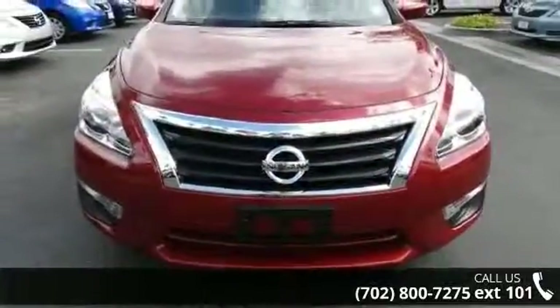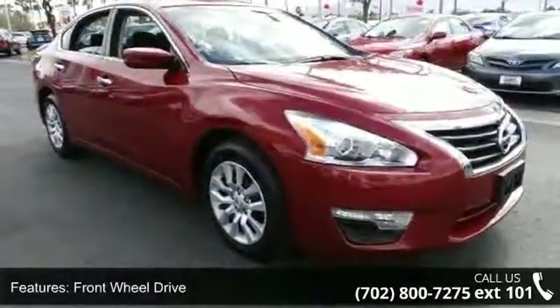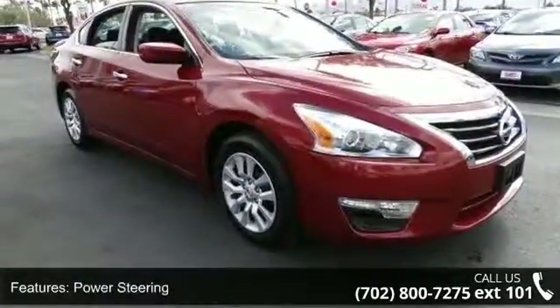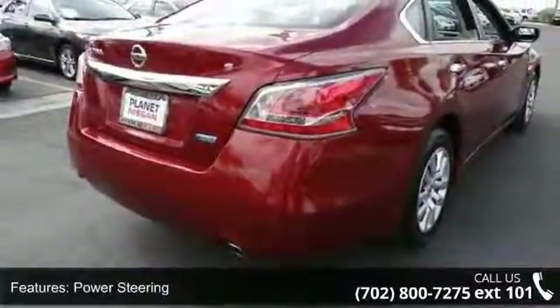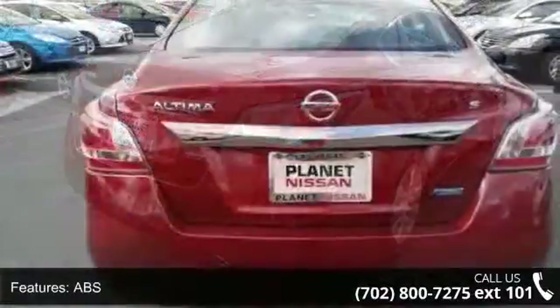Some of the top features included with this vehicle are keyless entry, driver vanity mirror, Bluetooth connection, AM FM stereo, power mirror, variable speed intermittent wipers, passenger airbag sensor, and adjustable steering wheel.